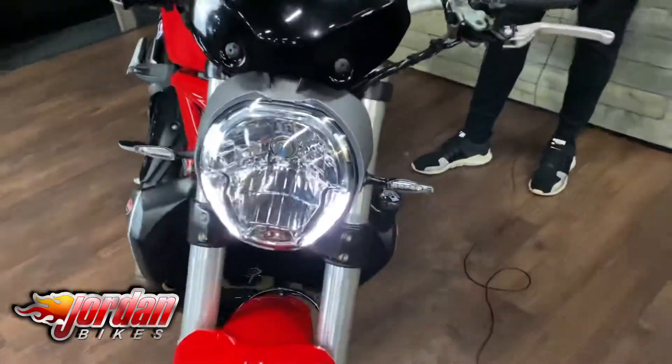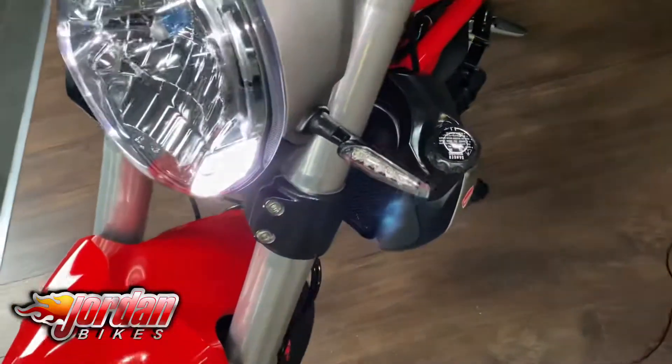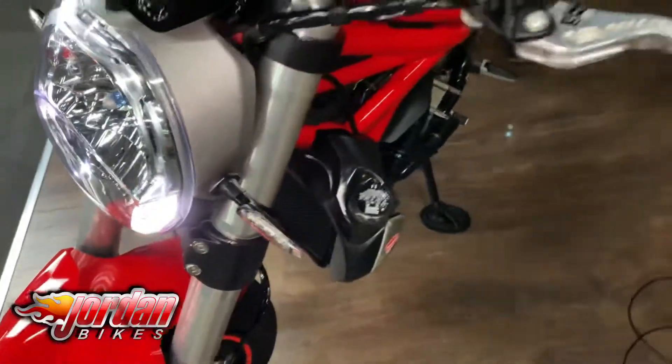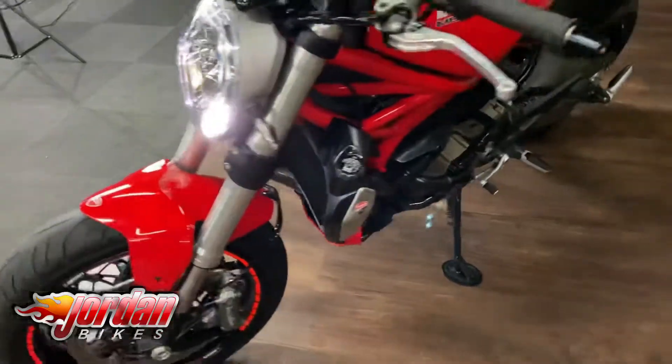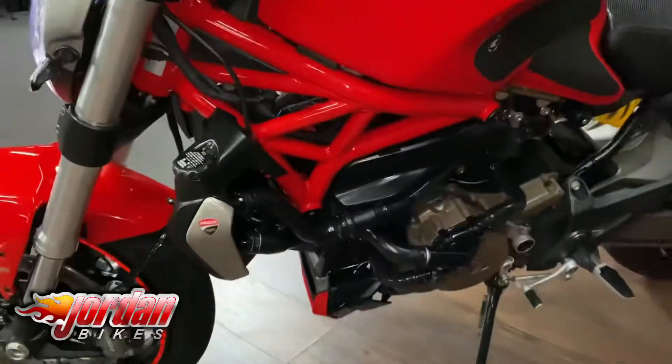We've sold this bike previously and we're really happy to sell it again — it's absolutely stunning. With these you get adjustable traction control, adjustable ABS, different rider modes, and a full colour TFT display.